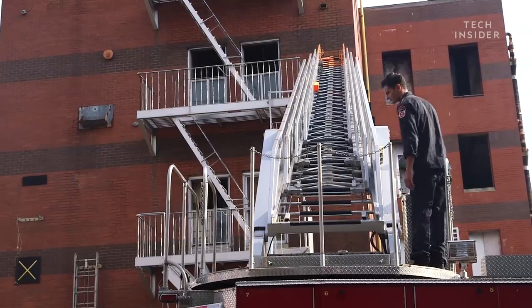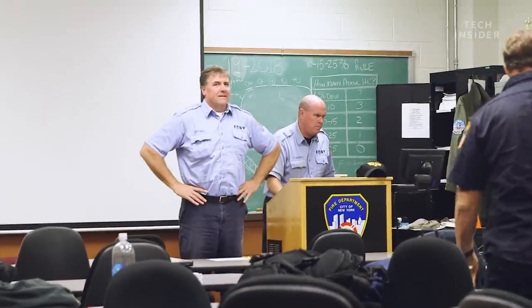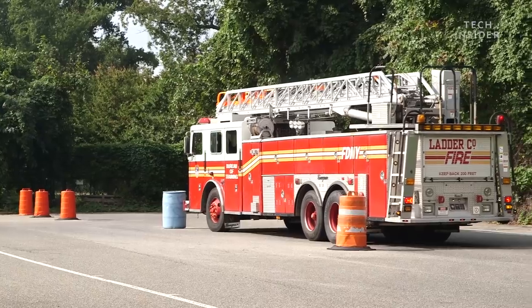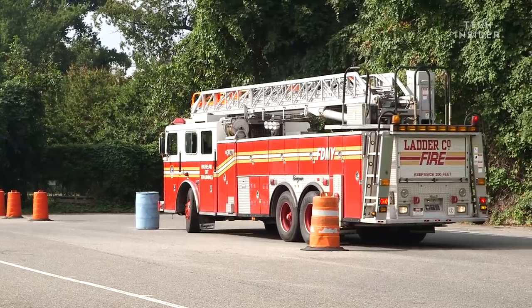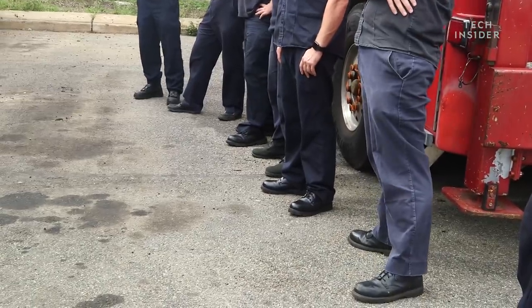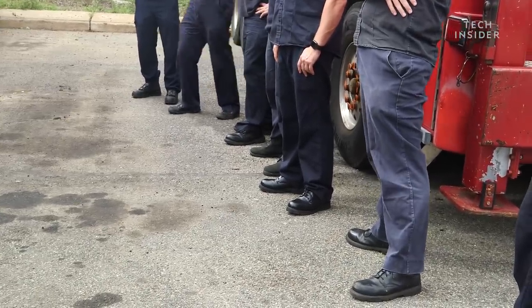You might be wondering what happens if a firefighter doesn't pass the final driver's test. We've had that in the past where students have not shown proficient skill in driving the vehicles. You'll still go back to your firehouse and fill many other positions. Sometimes they can come back, train a little more at the firehouse, and then they're more proficient — or they've gotten better where they pass with no problem.